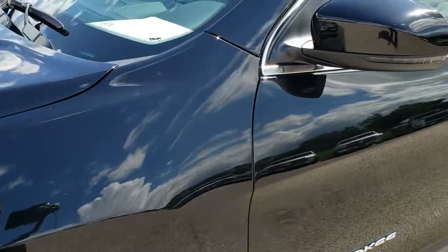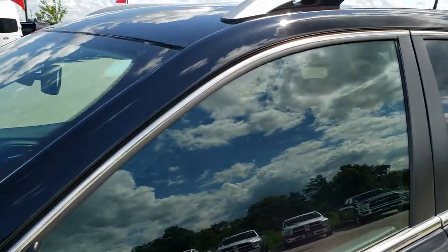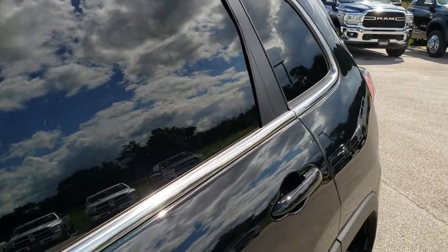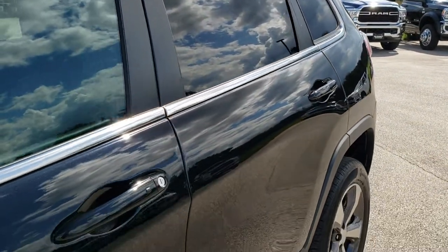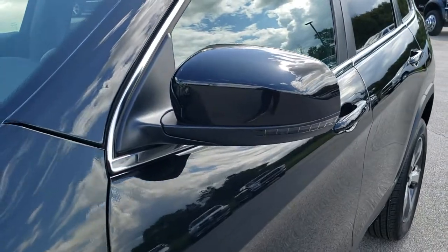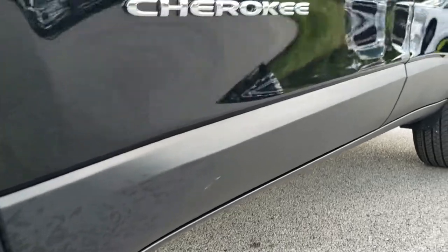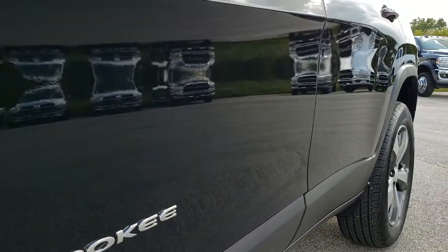Diamond black metallic is the color. We shoot all of our videos in 1080p, so if you have HD capabilities on your computer, tablet, or smartphone, I highly recommend turning them on right now because it's like you're right here looking at the vehicle with me — definitely your best way to check out the vehicle before seeing it in person.